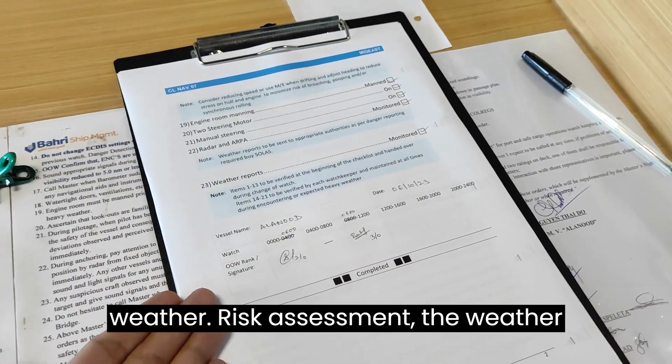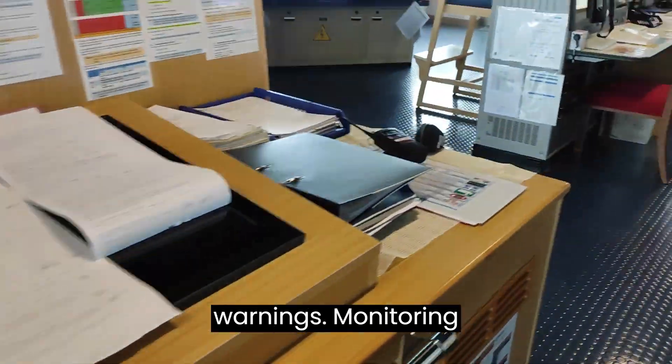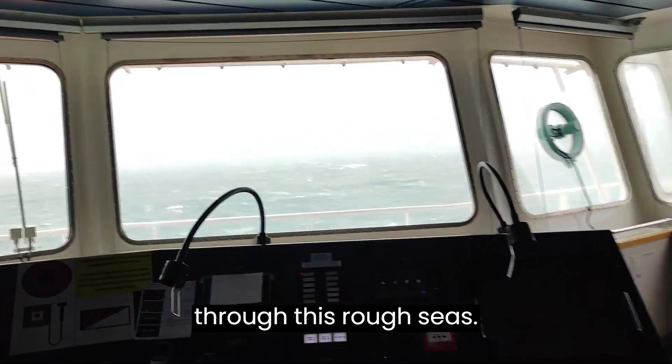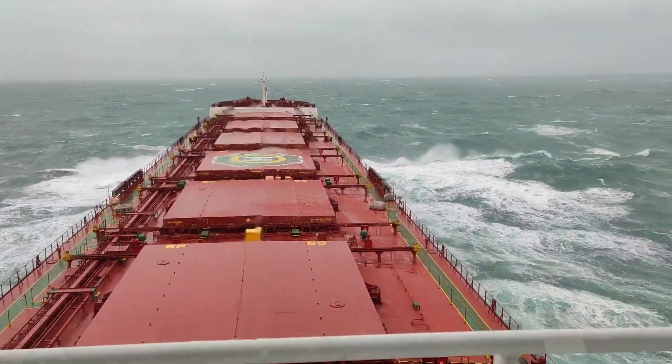We are following the same protocol as yesterday: the checklist, heavy weather risk assessment, and weather warnings. We are monitoring all the warnings and monitoring the navigation of the ship through these rough seas. Let me show you a view from here to outside.